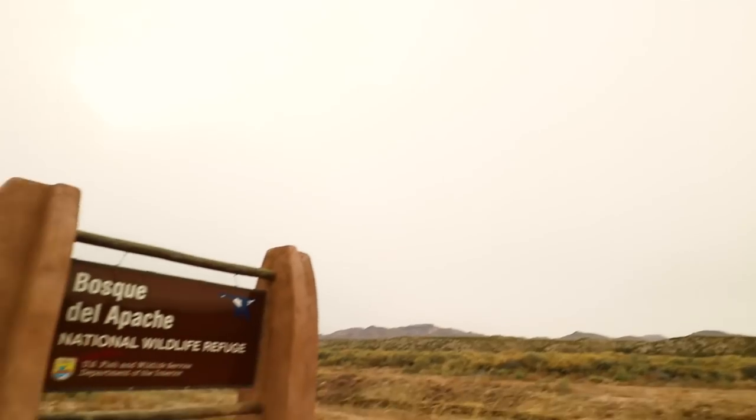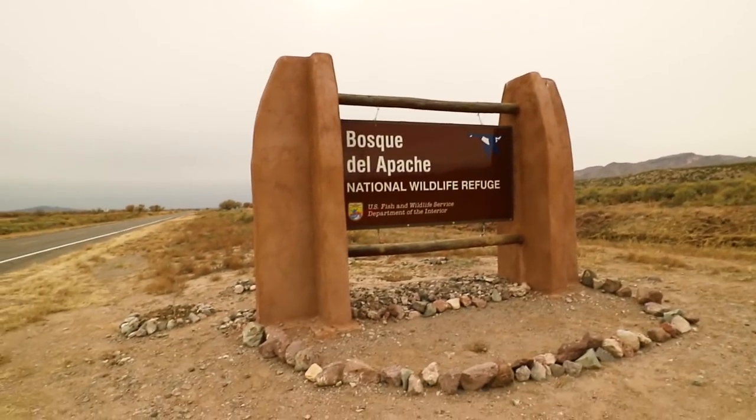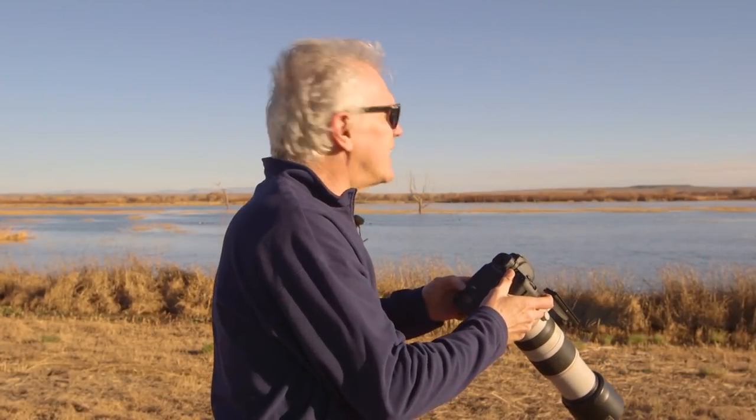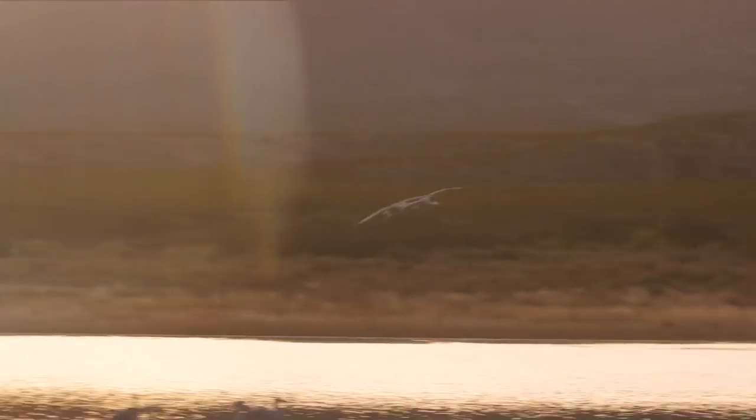Wow, what an amazing experience. Beautiful, beautiful light, beautiful color, and beautiful detail.